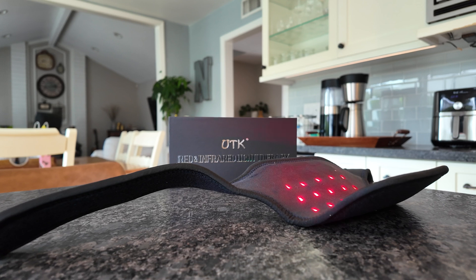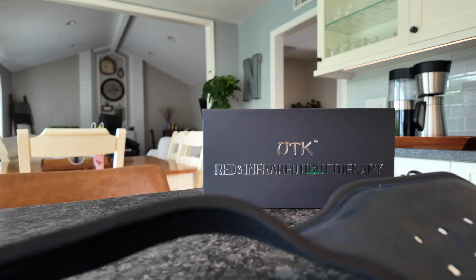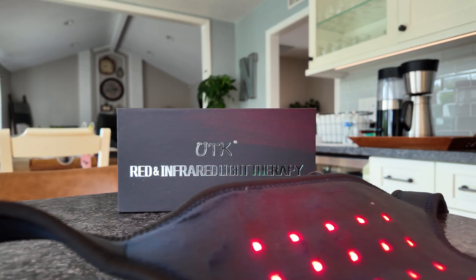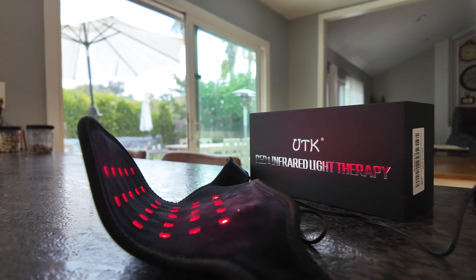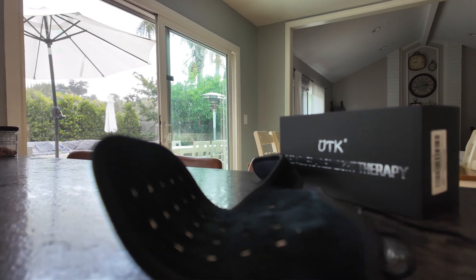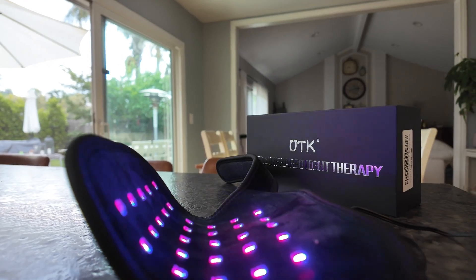Welcome back to the channel. Today we're taking a closer look at a revolutionary device designed to relieve neck pain and improve your well-being. This is the UTK Red Light Therapy Neck Wrap — a high-tech solution for anyone suffering from neck stiffness, muscle or joint pain. Whether you are sedentary or just need some relief after a long day, this device might be exactly what you need.